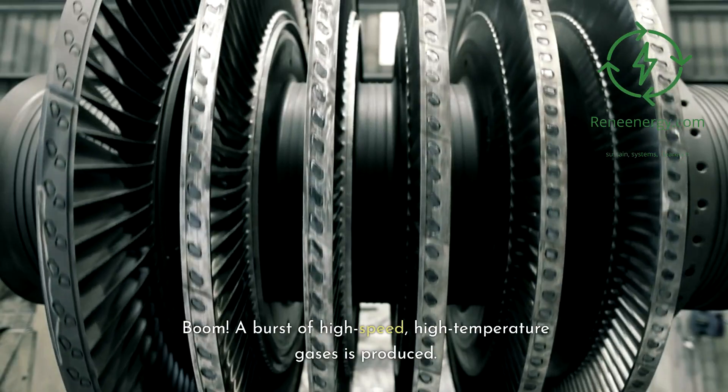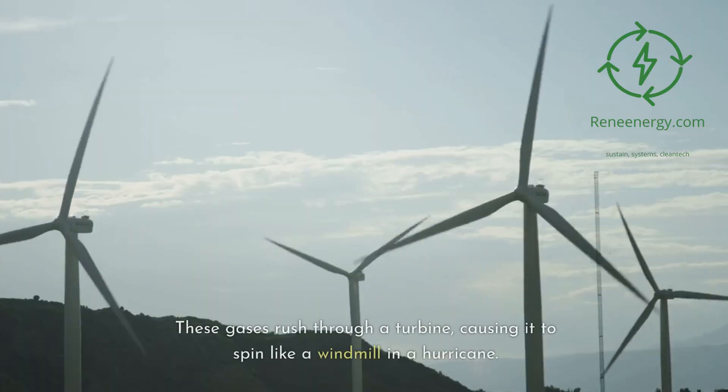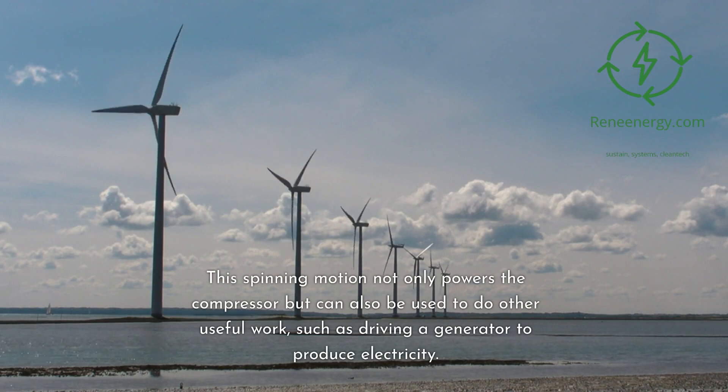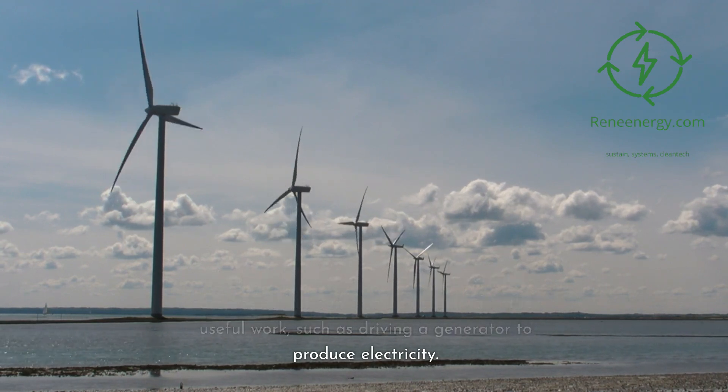Boom! A burst of high-speed, high-temperature gases is produced. These gases rush through a turbine, causing it to spin like a windmill in a hurricane. This spinning motion not only powers the compressor but can also be used to do other useful work, such as driving a generator to produce electricity.